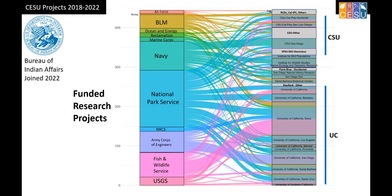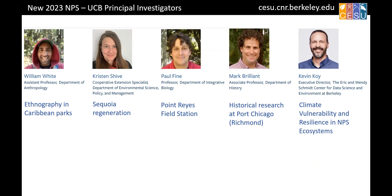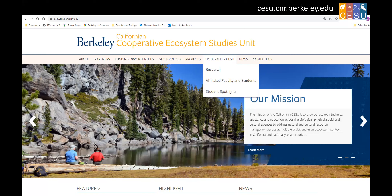Here are some projects we set up this past year with different faculty on campus — from ethnography in Caribbean parks, all the way to working with the Data Science for Environment Program helping our parks think about climate vulnerability and resilience, and turning our data into information. We've also had Berkeley students help put together a website describing all the projects going on — giving a full picture and showing where you might want to fit in or develop future projects.